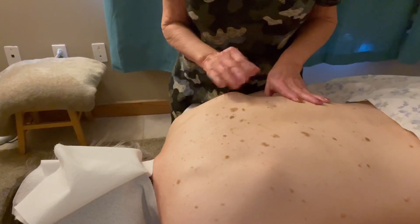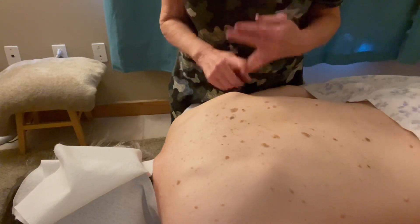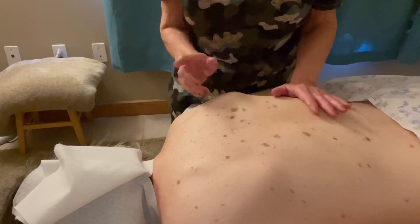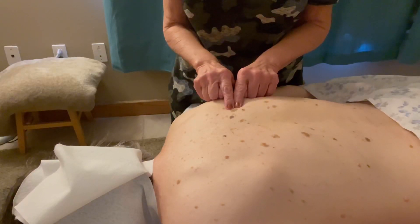And then E — how is it evolving? Is it changing? Is it itching? Is it bleeding? Is it scabbing? Is it growing? How does it evolve? If it continues to evolve, that's something you'd really want to keep an eye on.